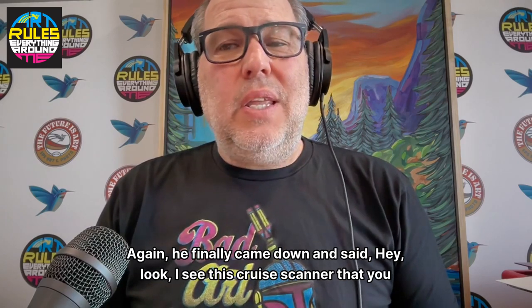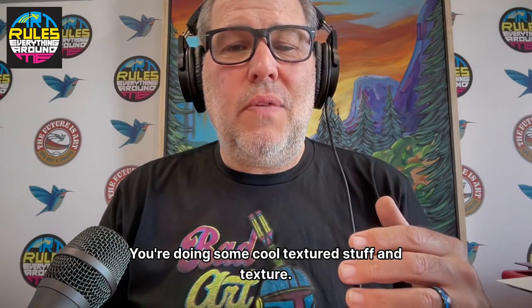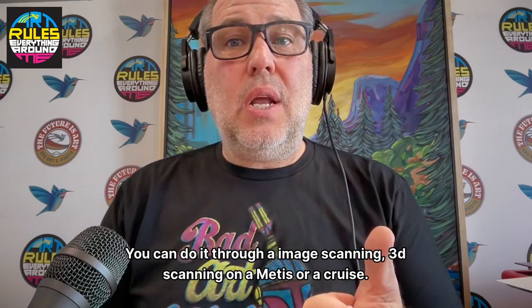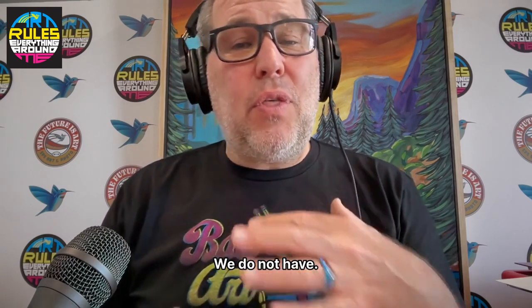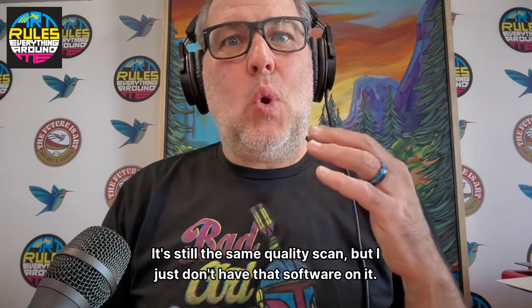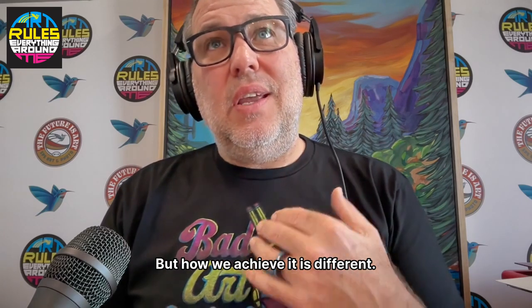I met Nathan at a surf rider event and he was live painting — just super nice guy, I love Nathan. He finally came down and said, 'Hey, I see this cruise scanner that you got, you're doing some cool textured stuff.' There are two ways to create texture: you can do it through image scanning, 3D scanning on a Metis or a cruise. We have a cruise but not the 3D app on that — ours is an older cruise, same quality scan but different software.